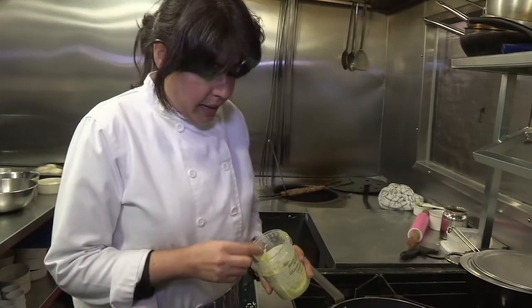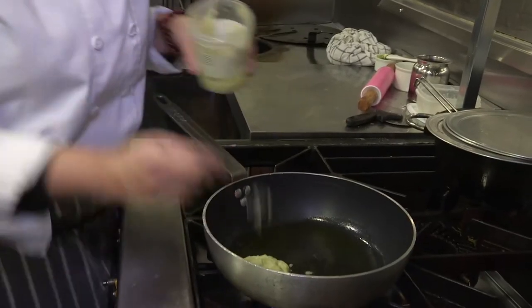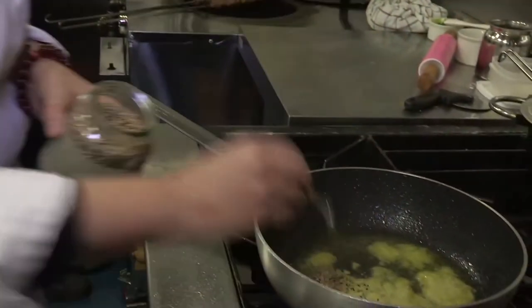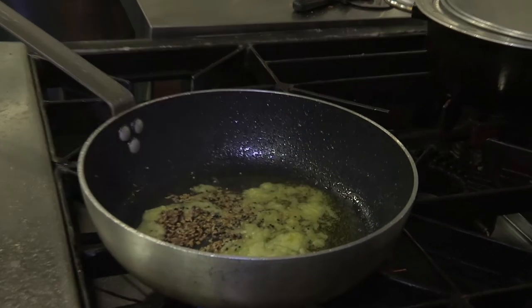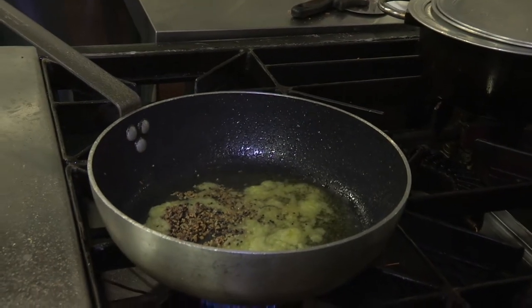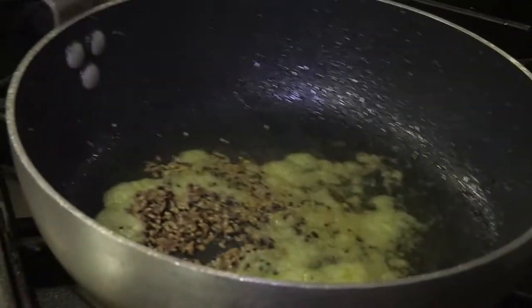I've got ginger and garlic paste — we make our paste, we don't buy it. About two teaspoons go in there. I have here a five-spice mix. This is an Indian five-spice mix, not the Chinese one. It's got cumin seeds, fenugreek seeds, nigella seeds, fennel seeds, and mustard seeds. That's why it's sweet and sour.